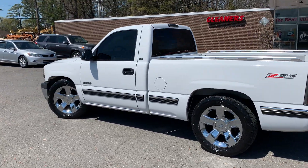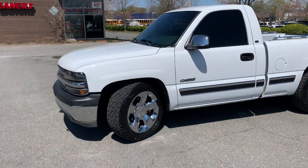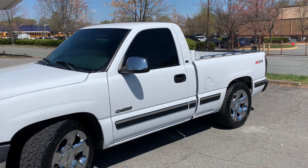Hello everyone, I'm Brian with Carolina Auto Imports here in Charlotte, North Carolina. Today's featured vehicle is this amazing and truly hard-to-find 1999 Chevrolet Silverado 1500 with the Z71 off-roading package. Short bed.